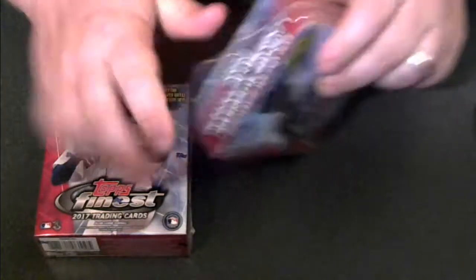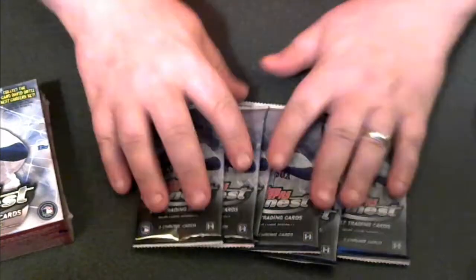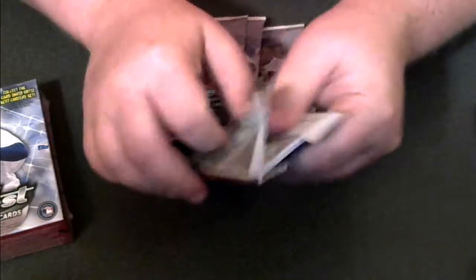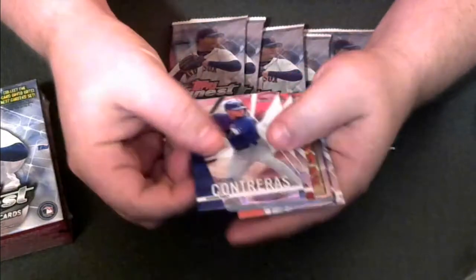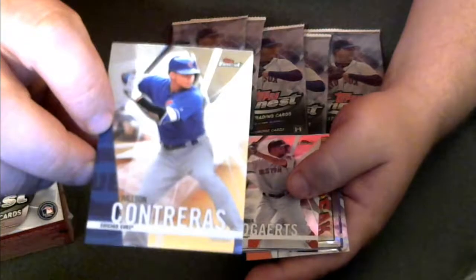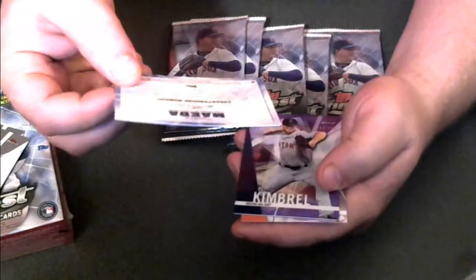We'll open up the first mini-box, go through it, and then open the second mini-box. There are the packs. Let's pull them off to the side and start cracking — let's see how we do. This is a very hot product. And this is what the base cards are going to look like — nice and shiny — and we've got a couple inserts to start off with.